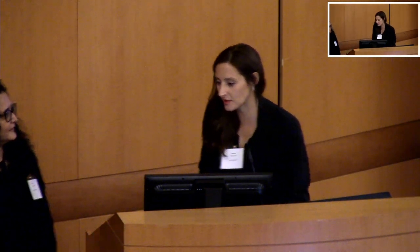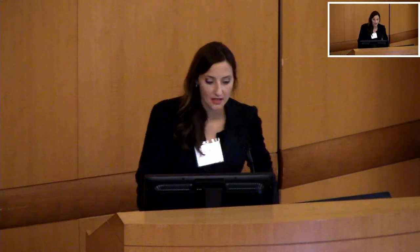Thank you so much — what a great talk. In the interest of time, we are going to hold questions. Please take a snapshot of the Slido QR code on screen; you can submit questions that way, and we'll field them at 11:25 for all our presenters.